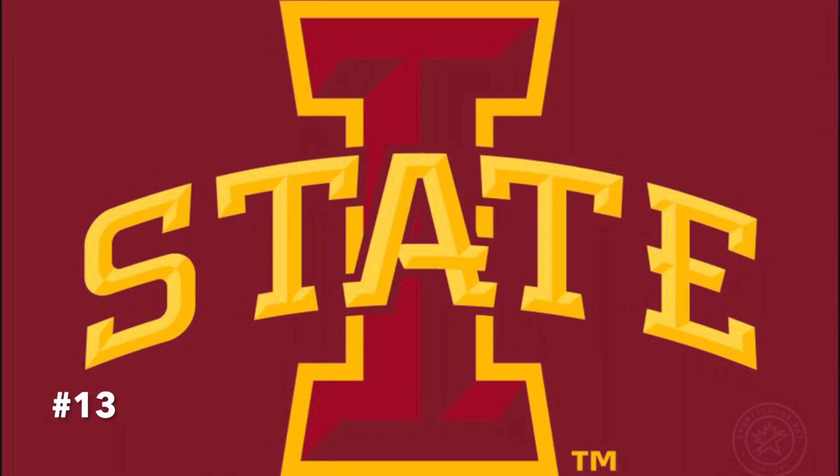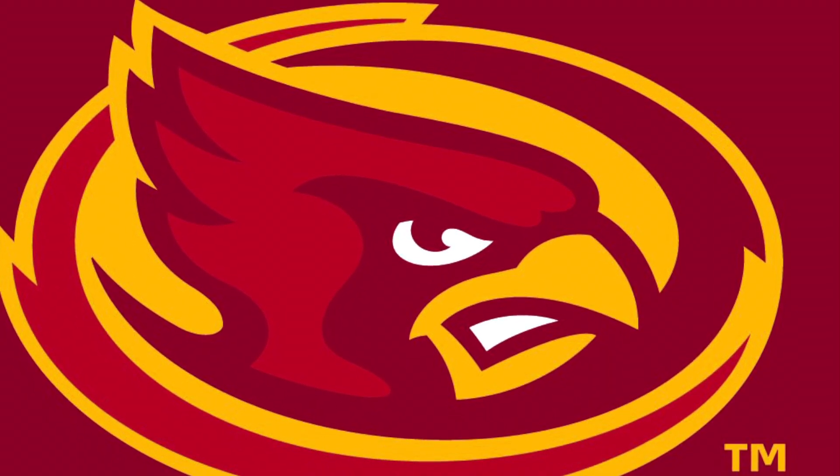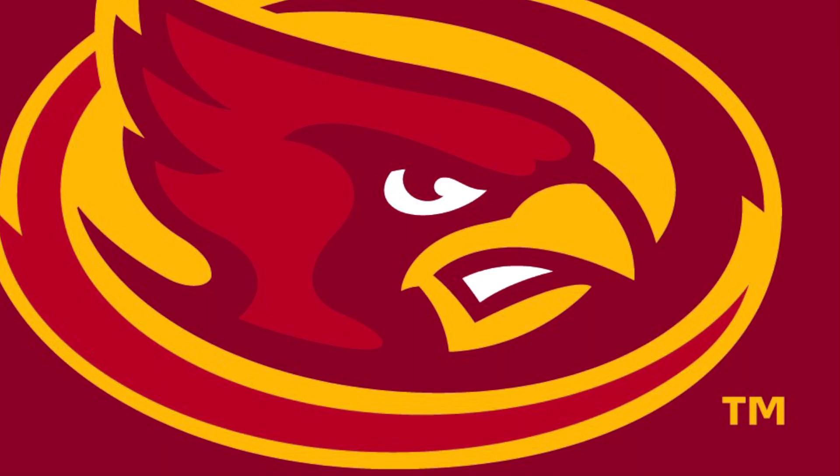Now on to number 13, I've got Iowa State. Now they backtracked from the Cardinal Bird and went with the Block I and State look, and it's stupid. For the love of God, bring back the Cardinal Bird in some sort of fashion, even with a tornado in the mix. It just represents the Cyclones much better.